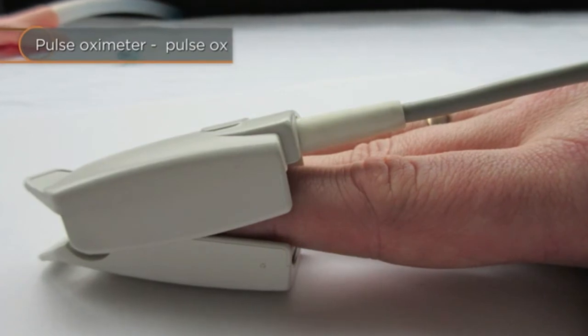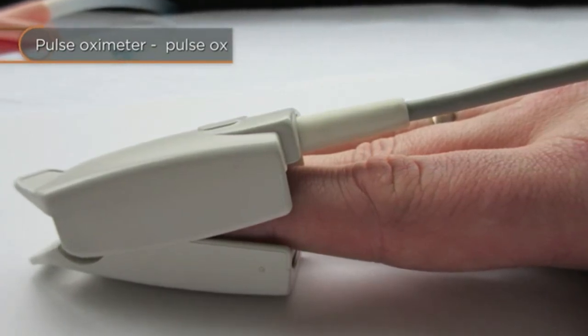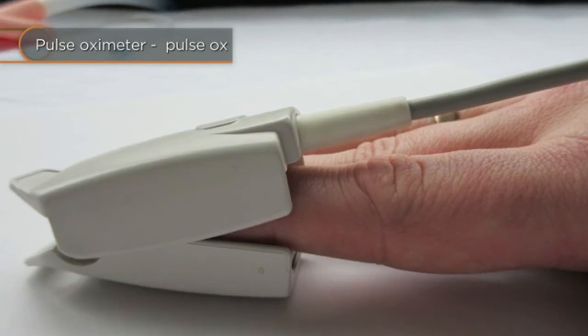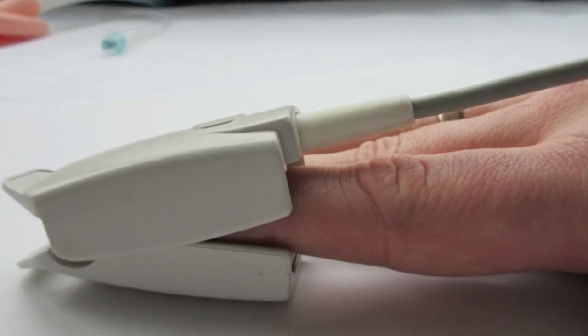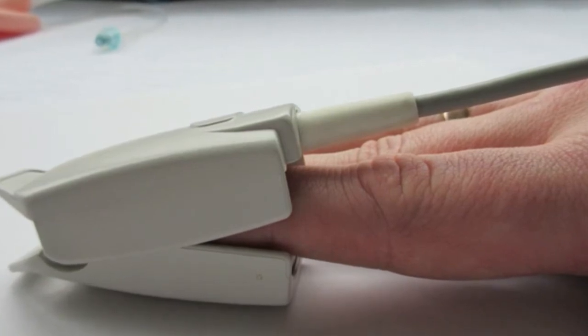A quick way to check the saturation of hemoglobin with oxygen is to use a device called a pulse oximeter, or Pulse Ox for short. A reading of less than 90% saturation is considered low—that translates to about 120 to 180 grams of oxygen per liter of blood. Unlike red or white blood cells, hemoglobin is just a molecule, far smaller than a cell. A single red blood cell contains hundreds of millions of molecules of hemoglobin.